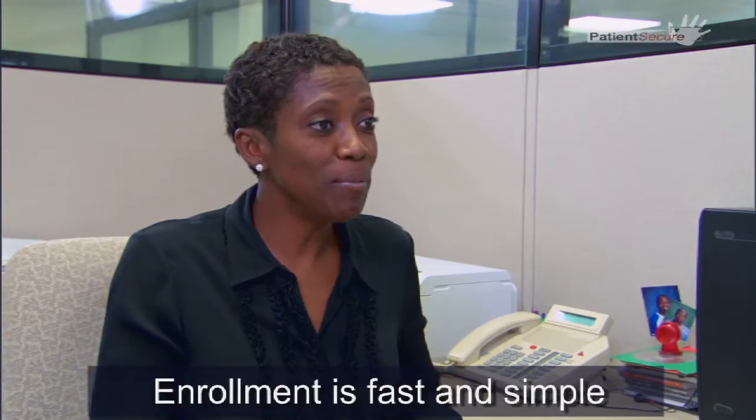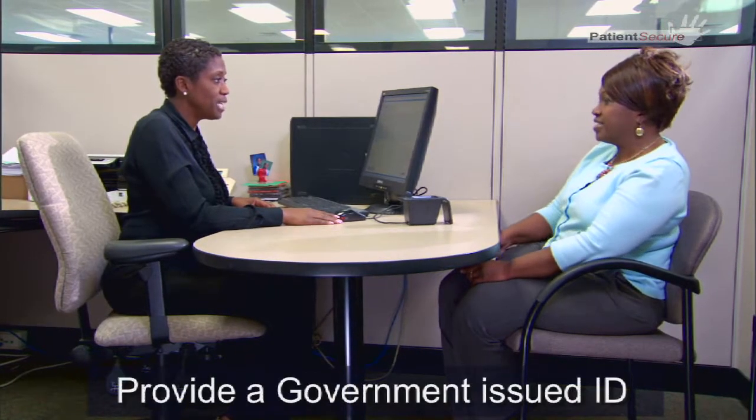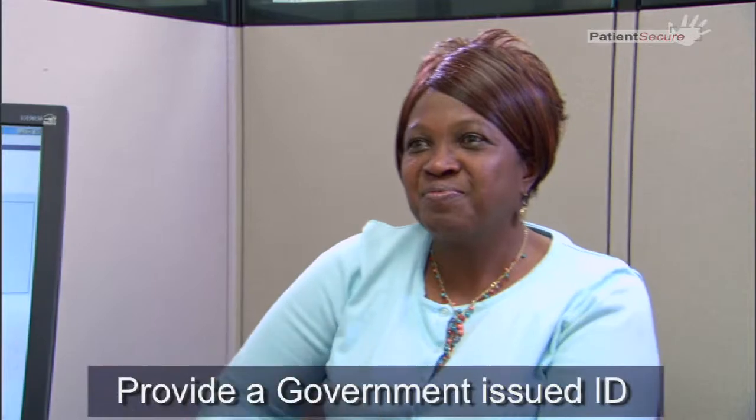Enrolling in the PatientSecure system is fast and simple. First, you will be asked to provide a government-issued photo ID as proof of your identity.